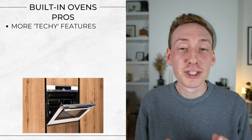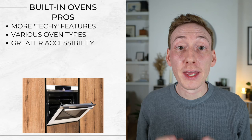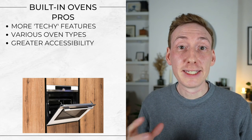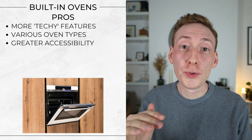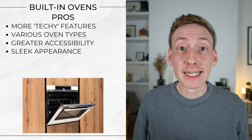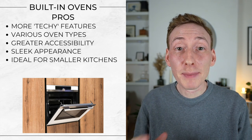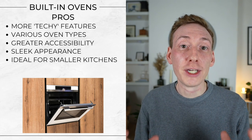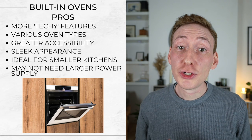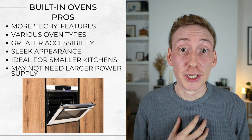So some quick pros and cons of built-in ovens. The pros: they'll offer more tech features and functions. There are different oven types available such as steam ovens and ovens with microwave functions built in. They can be installed at different heights, making them ideal for anybody tall or anybody that might struggle bending down — having that flexibility is a great accessibility feature. They give a more sleek and streamlined visual appeal, great for contemporary kitchens. They're ideal for smaller kitchens where space is at a premium, since it's not one big appliance. And you may not need a dedicated larger power supply — you can get 13 amp ovens as well as 13 amp hobs here in the UK.